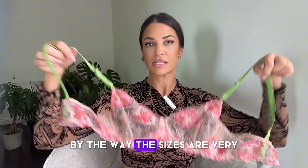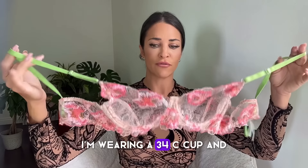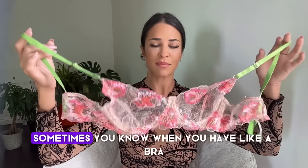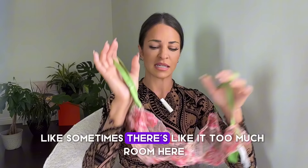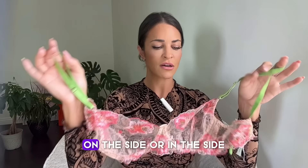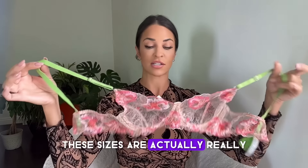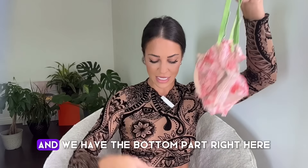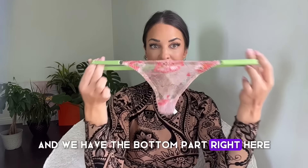By the way, the sizes are very accurate. I'm wearing a 34C cup, and sometimes when you have a bra you have a C cup or B cup, there's like too much room on the side or it's coming out — but no, these sizes are actually really, really accurate. This is the top, and we have the bottom part right here.